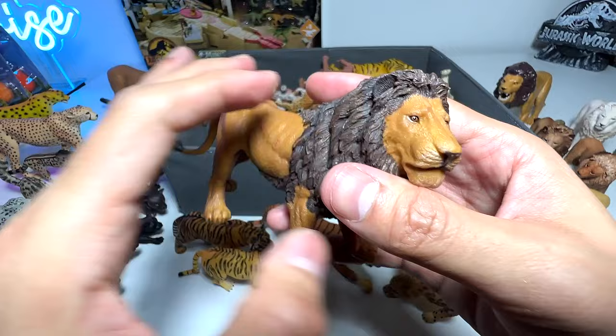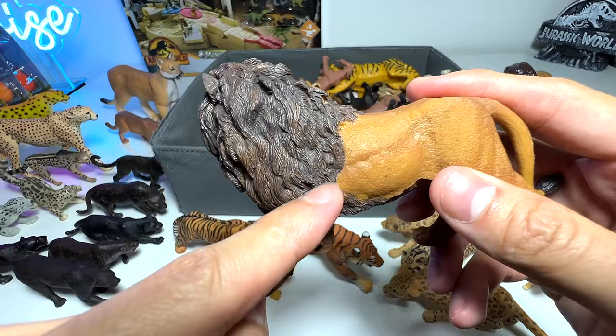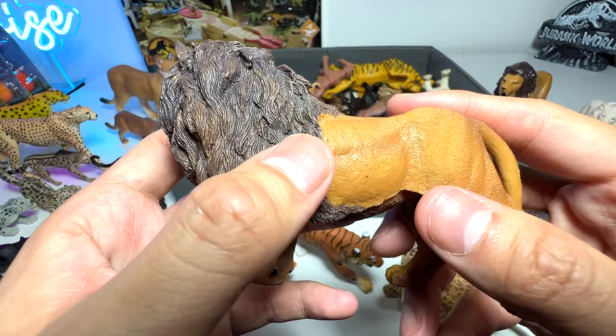Here's a really majestic looking lion from Papo. You can see they've crafted it so nicely — the mane of the lion doesn't stop right at the neck, which a lot of toy manufacturers do. You can see the mane actually spreads to the underside of the body as well.